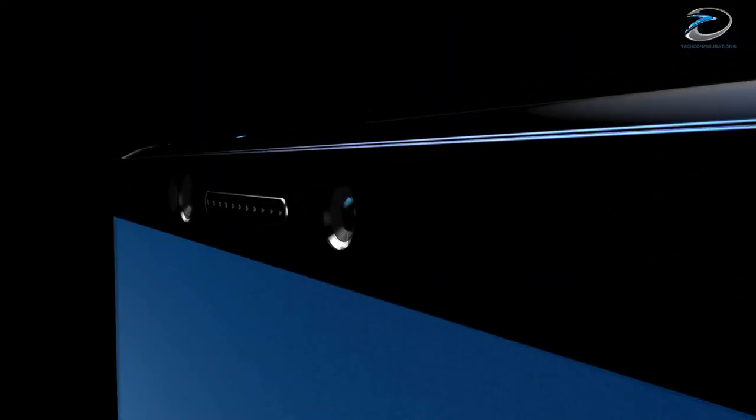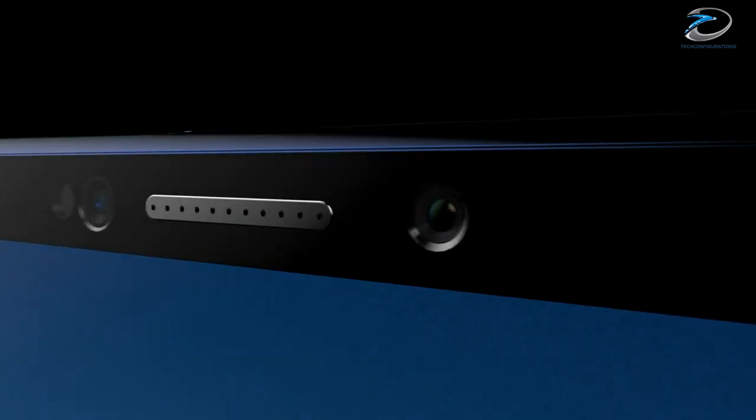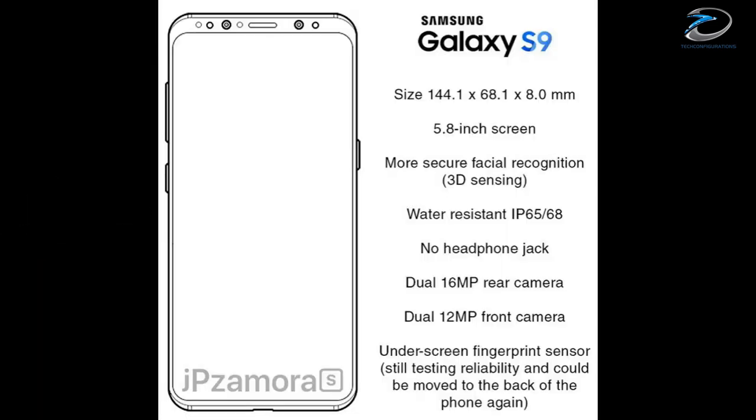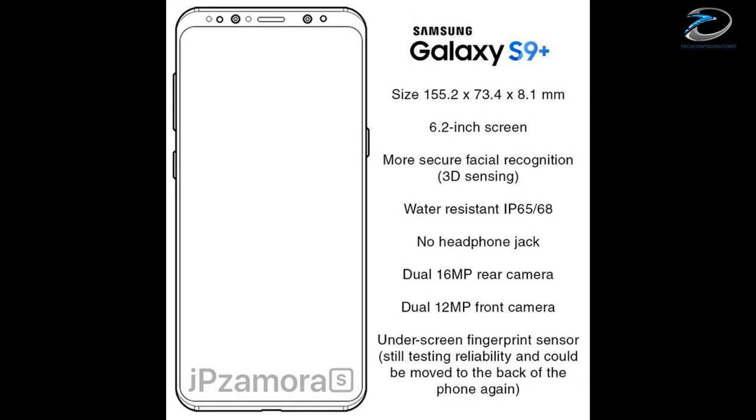Hey guys, hope you guys are doing well. Today we are back with another video about the Galaxy S9. If you guys remember, we have actually provided you with some leaked images of the Samsung Galaxy S9 design just a few days ago.